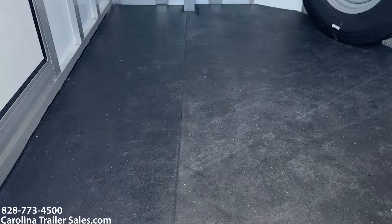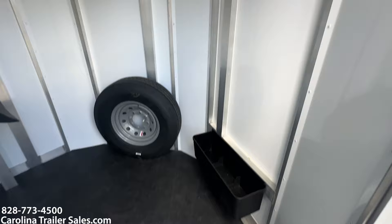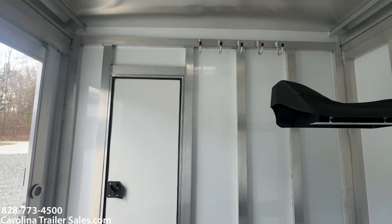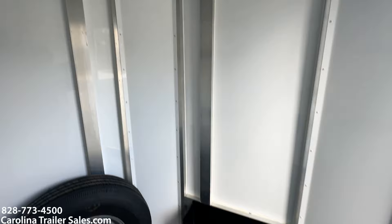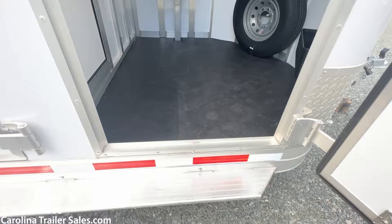Dressing room. Good size dressing room. It's got a spare tire, two saddle racks, brush box. It's good space in here. It does have the walk-through door, bridal hooks, and a vent. This saddle rack does come out if you needed to remove it. This is a pretty big dressing room. Step at the walk-through door.